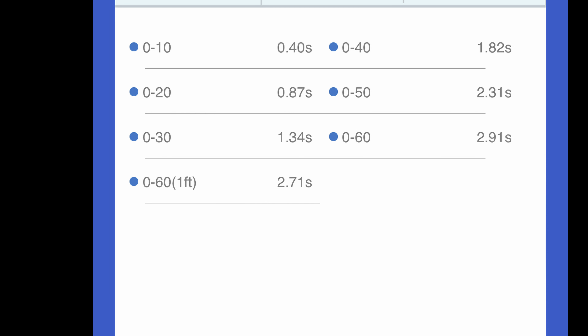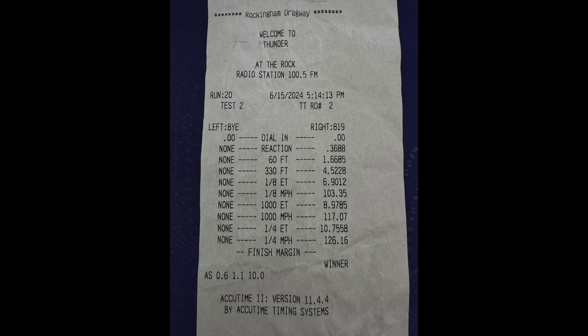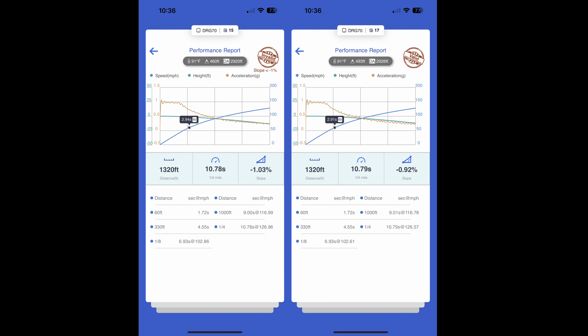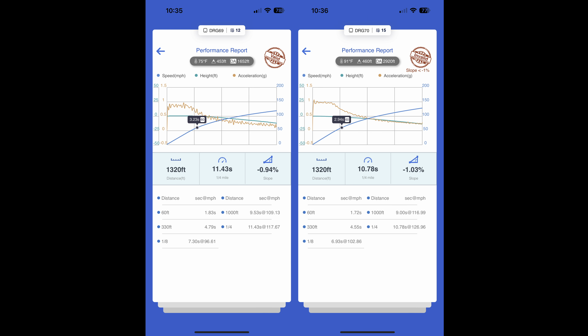My best quarter-mile time with the new car on Draggy was 10.78 seconds at 126.96 mph, and 10.75 at 126.16 mph for the track slip — Draggy marked it invalid, but it was in the same lane of the same track as all my other valid runs. I had done 11.43 at 117.67 mph with the 100% stock 2022 Model 3 Performance. This new car is about 0.65 seconds quicker in the quarter-mile and about 9 mph faster in trap speed.